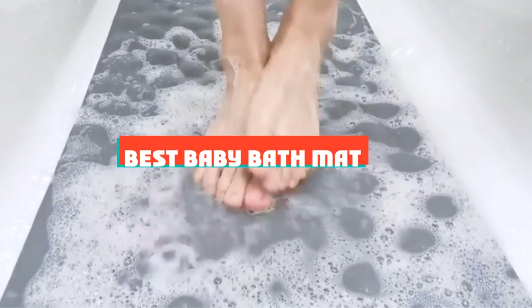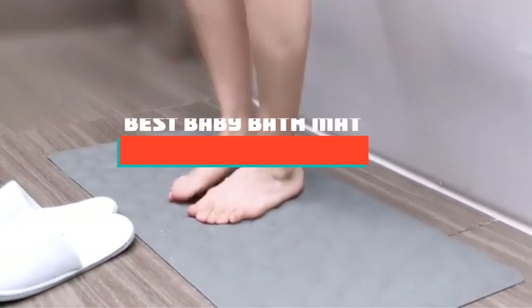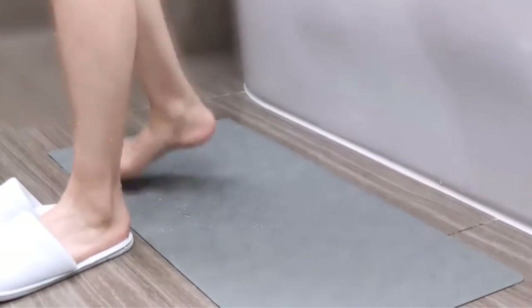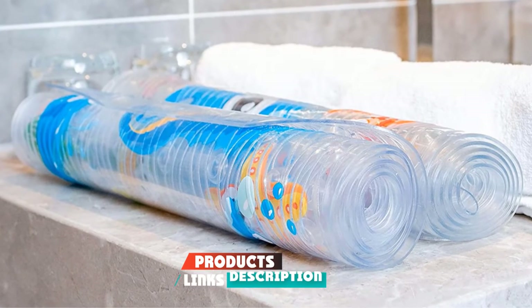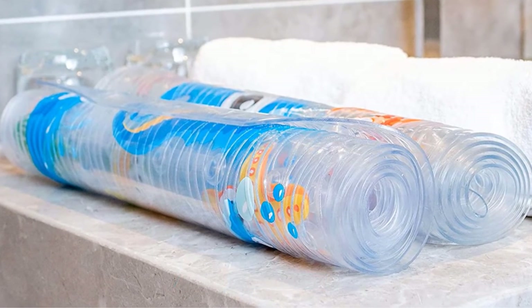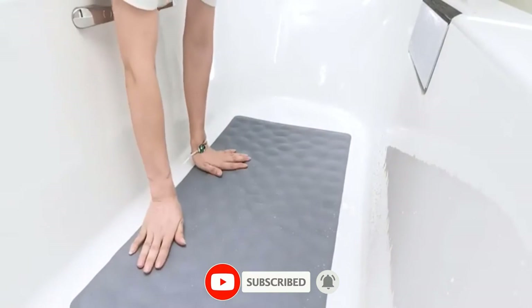If you're looking for the best baby bath mat, here's a list you must see. We made this list based on our personal preference and sorted it based on their features, prices, quality, durability, and reputation of the manufacturers and customer feedback. We've also included options for every type of customer. So let's get started.